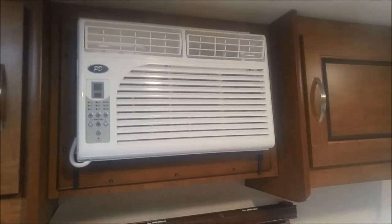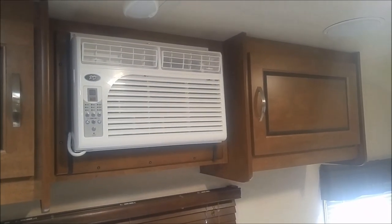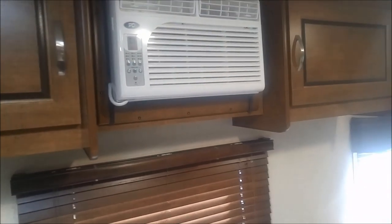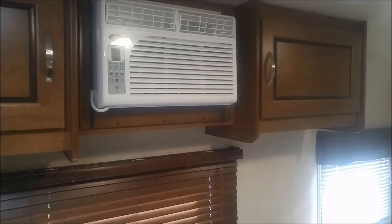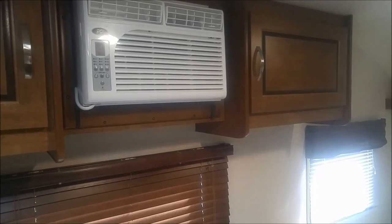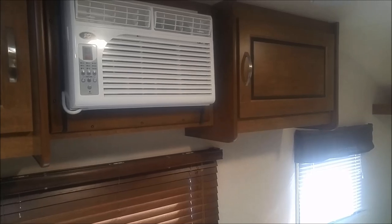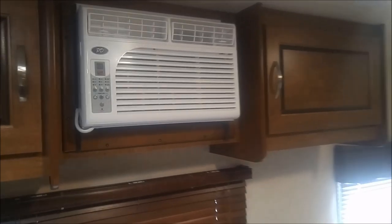The one challenge we've had with this is that if the trailer is not perfectly level, it will start to leak inside the trailer — we actually had water dripping out from underneath. I think the key will be to have the trailer slightly leaning towards the wall of the air conditioner, because the last thing I want is water coming in. It is super powerful — even on fan it's incredible. In the summer months when it's 35 to 40 degrees Celsius, it will cool it down very, very quickly.